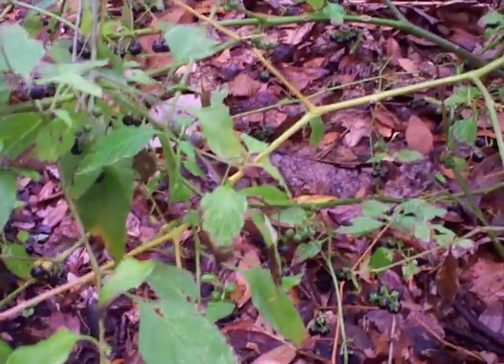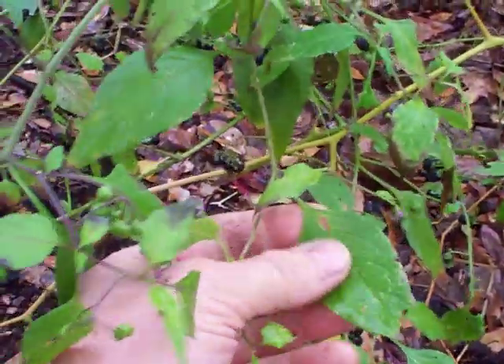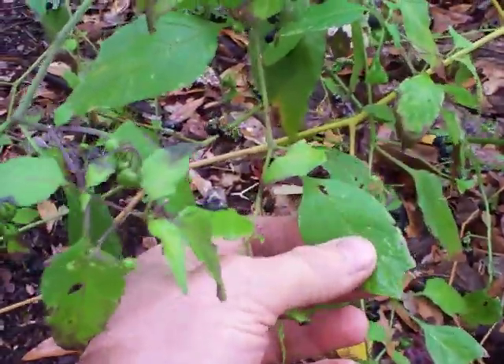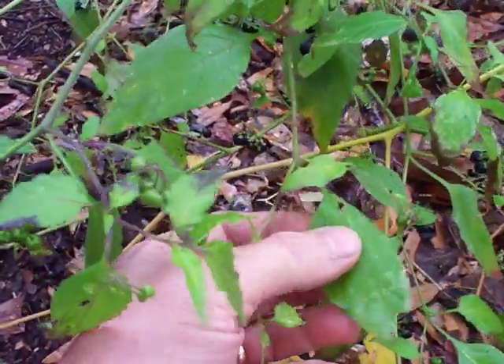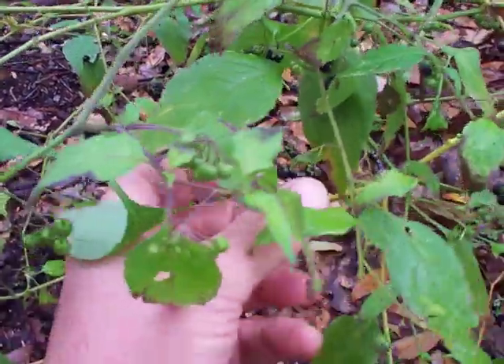The leaf actually tastes kind of like a green, but the texture's not very good. The texture's like sandpaper, or like little fuzzy stickers on it or something. But that doesn't mean you couldn't boil them — that'd probably go away.